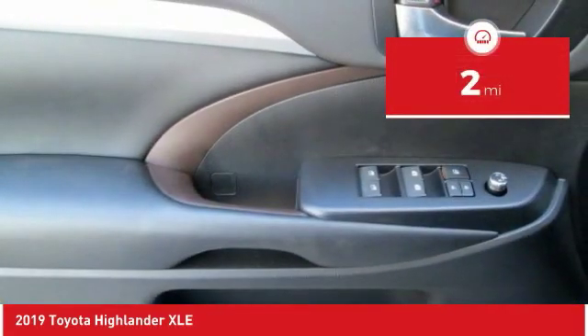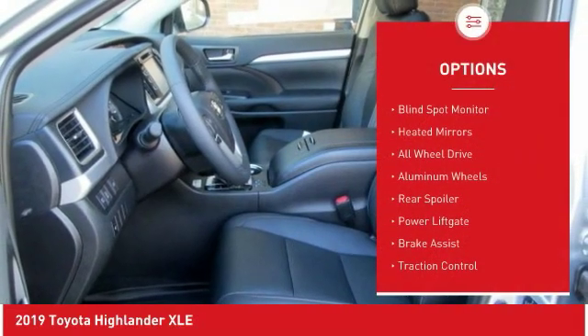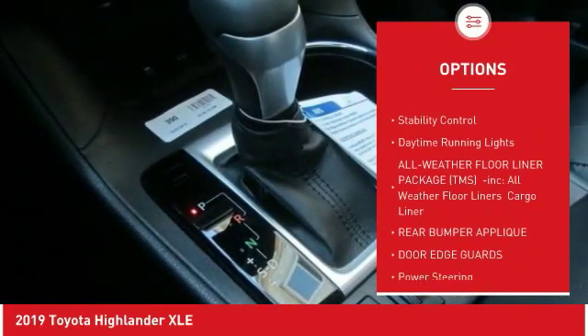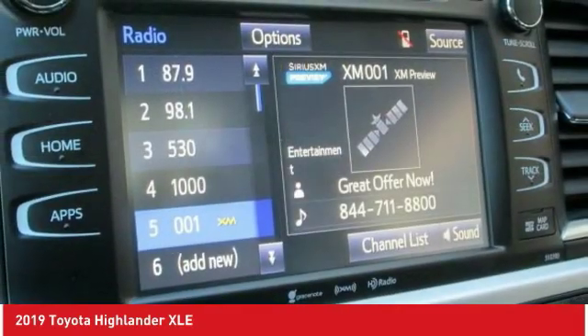This vehicle has less than 100 miles. Here are some of this vehicle's great options: blind spot monitor, heated mirrors, all-wheel drive, aluminum wheels, rear spoiler, power lift gate, brake assist, traction control, stability control, daytime running lights.